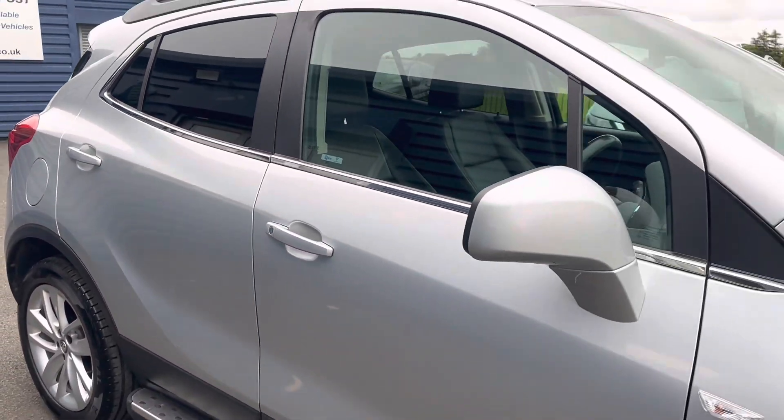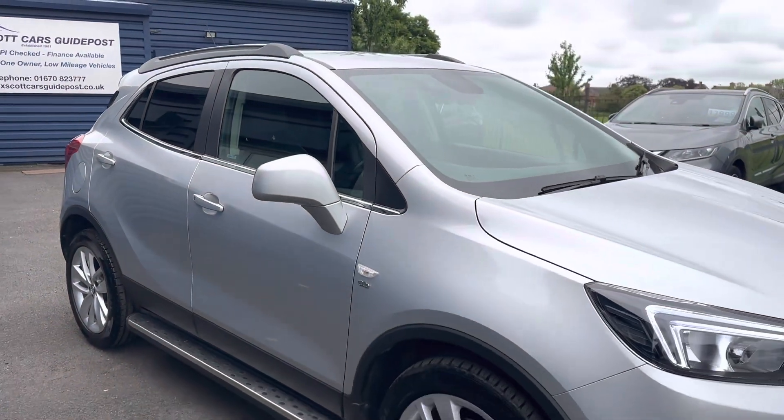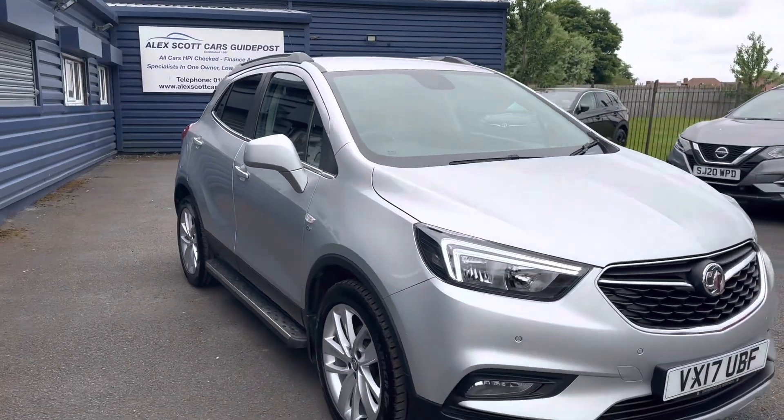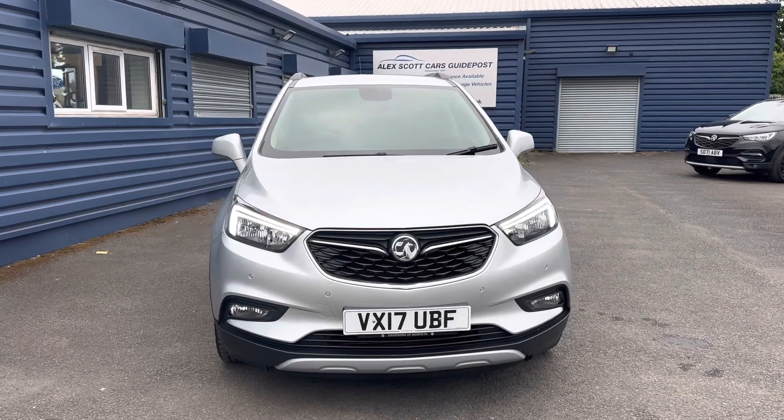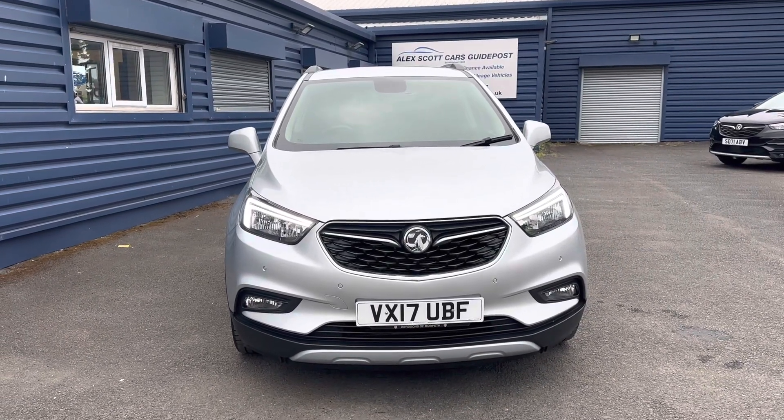If you'd like any further information about this Mokka, please give us a call. Alternatively, you can come down, take a look at the car, and take it out for a test drive. Feel free to visit us — we're based on Woth Road in Guidepost, postcode NE62 5EN.